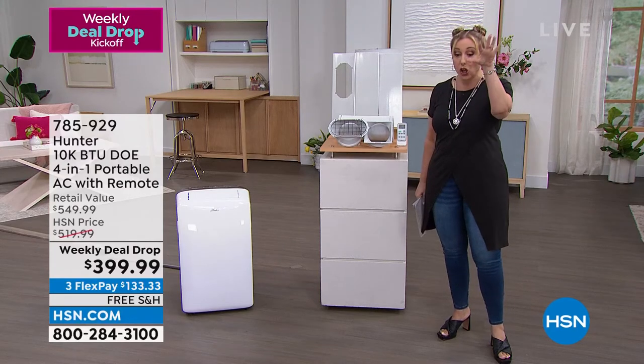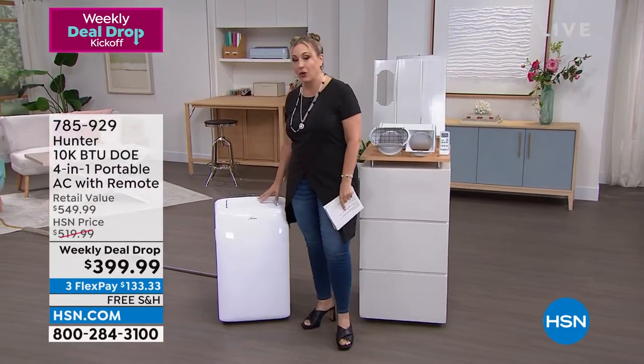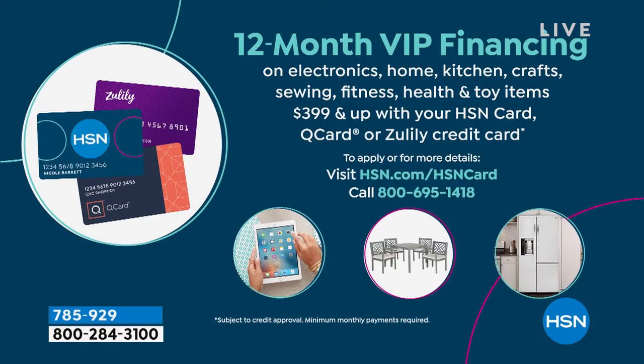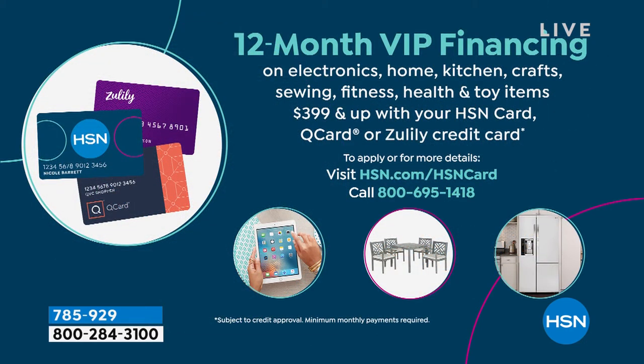We just got this in stock — it's launching right here right now. VIP financing is available with the HSN card. I'll give you a $40 coupon if you don't have an HSN card when you open and use it today — that coupon was $10 last week and it's $40 today. The leftover balance, you have a year to pay off with no interest and no fee. For me it's $33.34 a month.